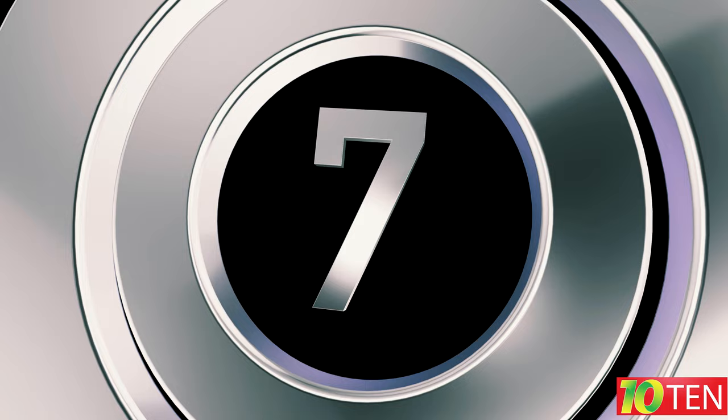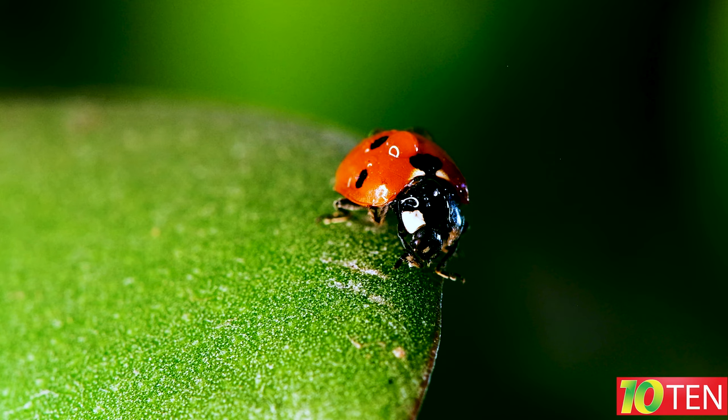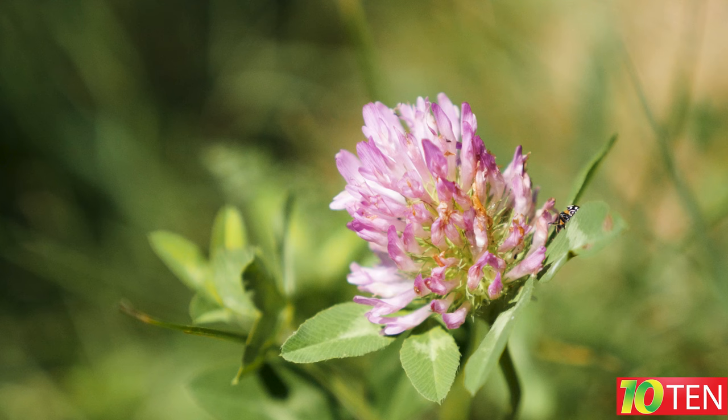Fact number seven: ladybugs are cold-blooded. Because of this, insect activity occurs during the daytime when the sun is warmest. With the onset of winter, they fall into hibernation, usually hiding in some shelters in huge colonies.